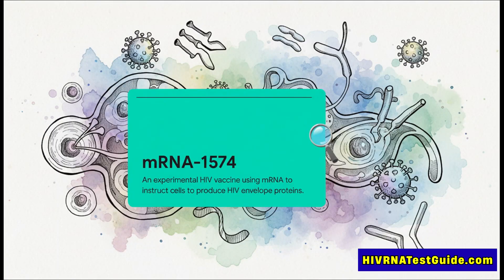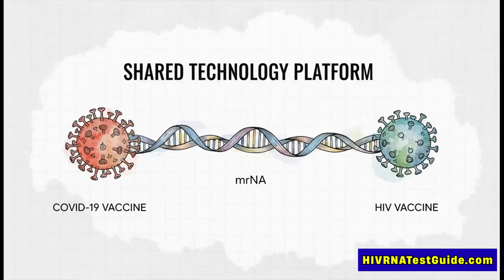Unlike a traditional vaccine that might inject a weakened or dead virus, mRNA-1574 does something way different. It delivers a set of instructions — that's the messenger RNA — that tells our own cells to build a harmless little piece of the HIV virus. This piece then acts like a training dummy for our immune system, a wanted poster, if you will. And if this mRNA thing is ringing a bell, it absolutely should — it's the exact same breakthrough technology used to create some of the most effective COVID-19 vaccines. We've all seen just how powerful and fast this platform can be, and now it's being aimed squarely at one of our oldest viral enemies.